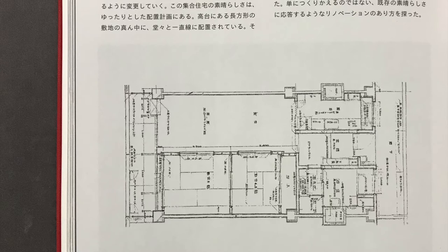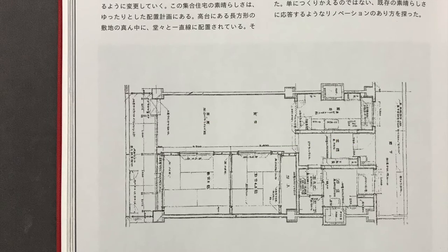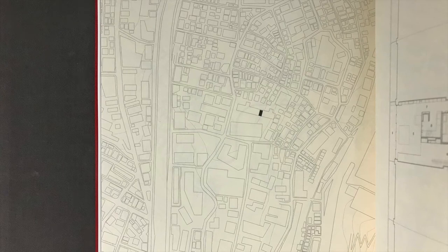Most design for multi-unit dwellings prioritized the number of rooms, a notion that dates back to Japan's high-growth era. It's also been said that Japan is unique, even in East Asia, in placing the entrance at one end of a hall flanked by small rooms and wet areas. That's just one example of how even a layout taken for granted as natural is only the product of a certain time and place.